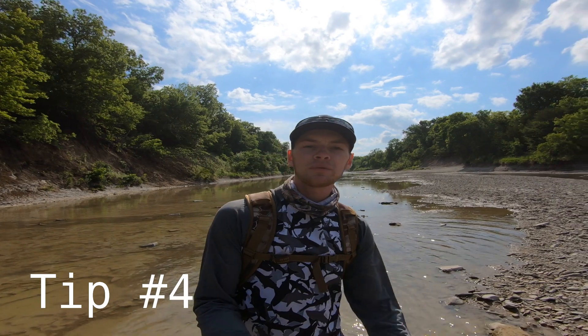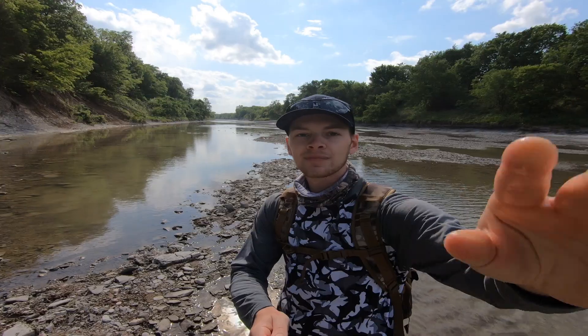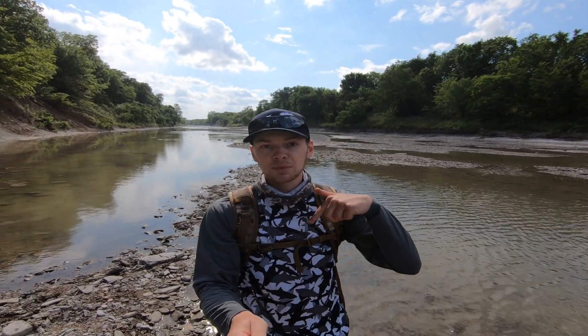A good time to go is following a big rain. The rushing water will help uncover fossils that were invisible before. If you've got any tips, leave them down in the comments below so we can all become better fossil hunters together.